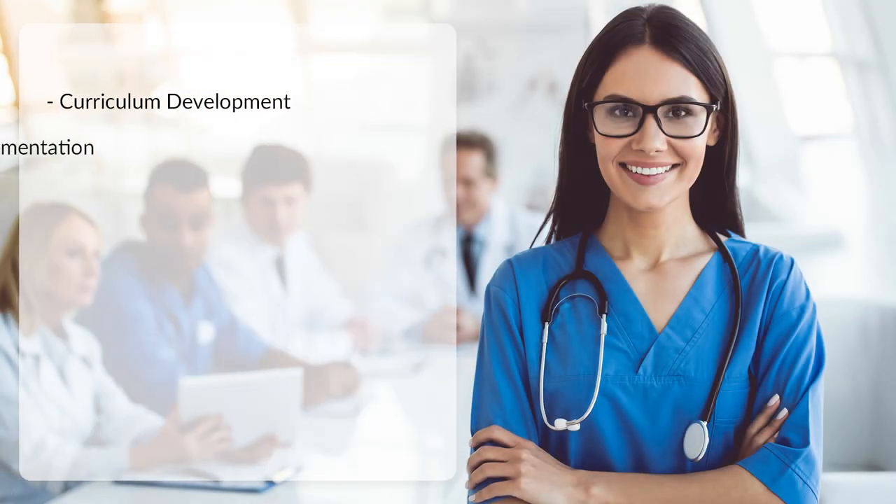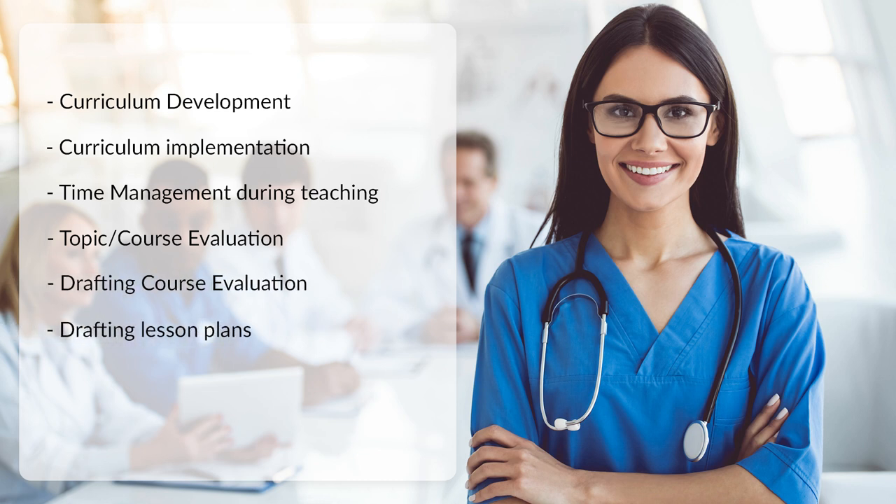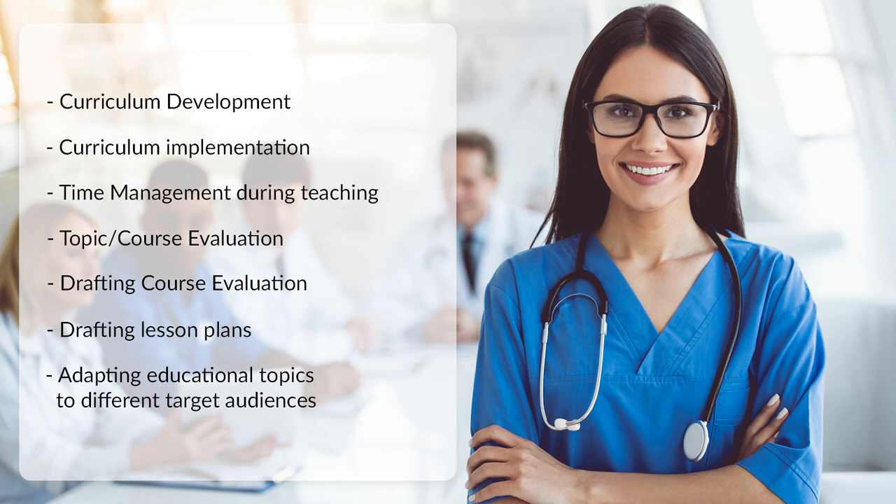Course content includes curriculum development, curriculum implementation, time management during teaching, topic course evaluation, drafting course evaluation, drafting lesson plans, and adapting educational topics to different target audiences.